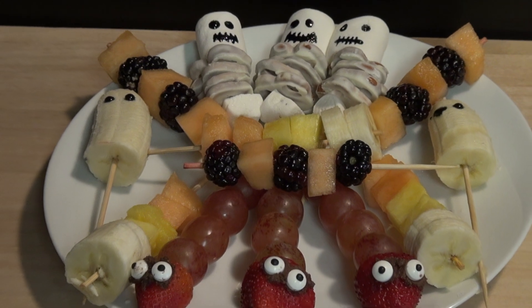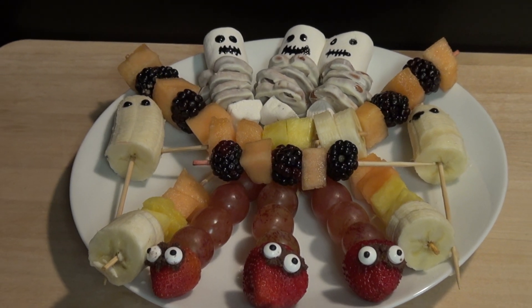Well there you have it, five super simple kebab ideas that would make even Vlad the Impaler proud. Let me know what are some of your favorite snacks in the comments section down below. Like and subscribe for more, and I'll scare you next time on SaucyCat.